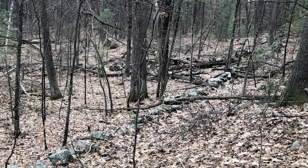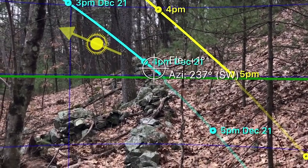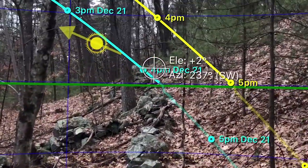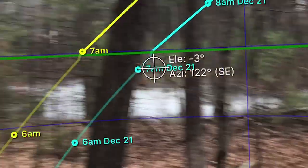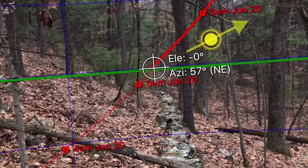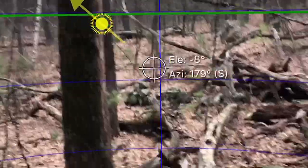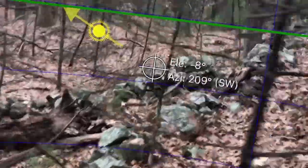It wasn't long before I decided to take readings on the walls. So here we've got a stone wall — two of them actually. It aligns to the winter solstice sunset on one side, and then on the other side it aligns to the summer solstice sunrise. Let's see what this wall aligns to, if anything.